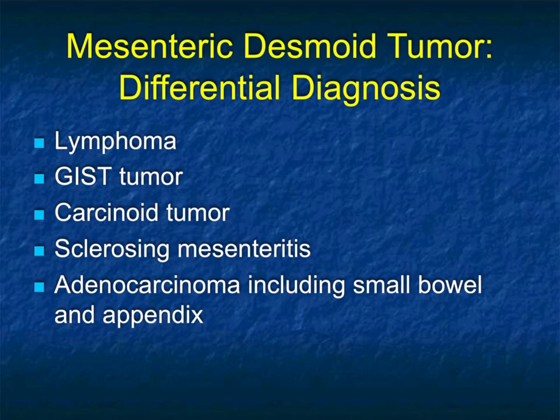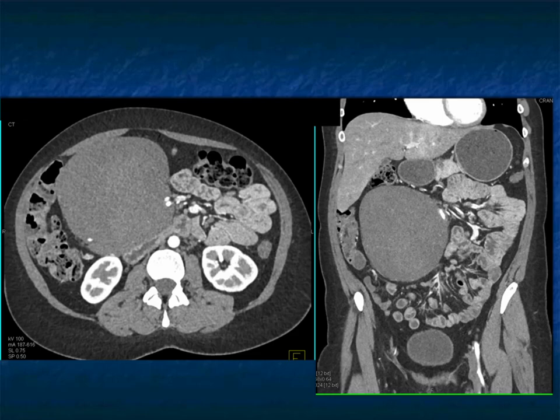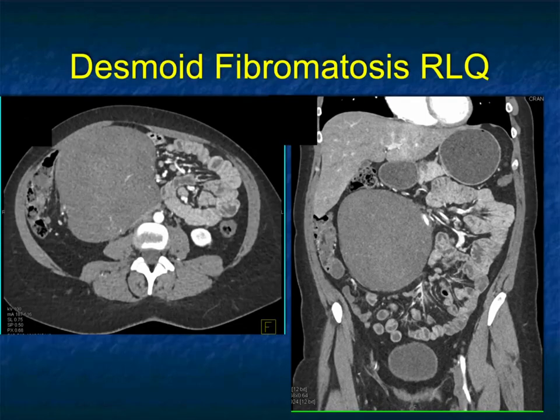The differential for these cases includes lymphoma, GIST tumor arising from small bowel (typically exophytic), carcinoid which usually has a desmoplastic reaction, and sclerosing mesenteritis which is usually not that bulky and has calcification in about 70% of cases. Here's another case — large right lower quadrant solid mass, similar to the last case, with very smooth margins and displacement. This was desmoid fibromatosis as well. Solid, with some vascularity and displacement but no obstruction. Look how it's stretching the vessels but not obstructing. It's almost like you can draw a line around it on the volume rendering.